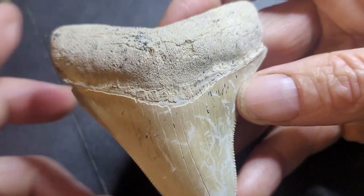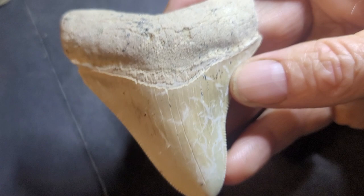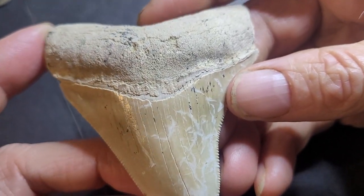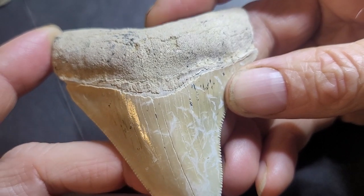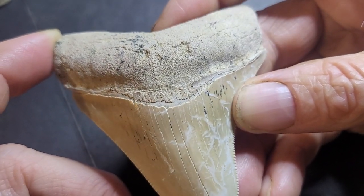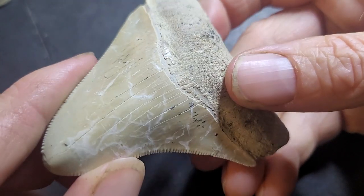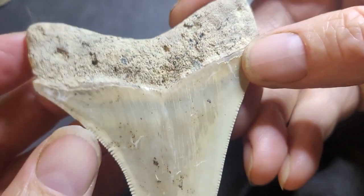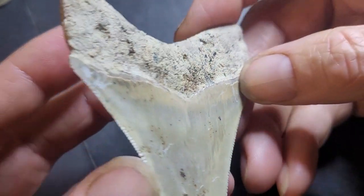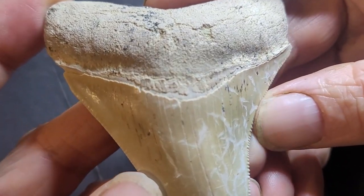In Victoria, I'm talking about probably the Jan Juc, Johanna, Muddy Creek, Janjuc, Bairnsdale area — if you go to Beaumaris, the sedimentary layers there, the lower layers — you can potentially find shark teeth, not just megalodon but any type of shark teeth, from any oceanic-derived sediment.